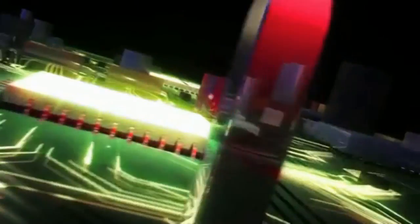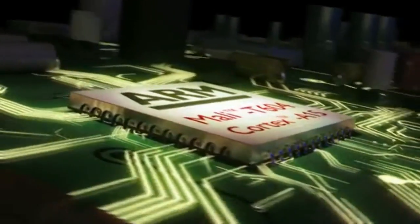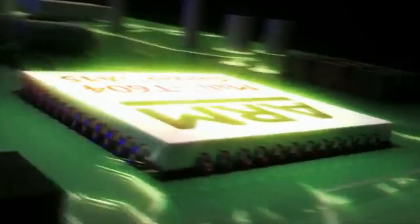The main thing getting people excited is the GPU. In the original Galaxy Note, Galaxy S2, and Galaxy S3, we all had the Mali 400, and that was a pretty good processor. But the Mali T604 coming in the new Exynos 5 chip promises four to five times the performance of the old GPU — that's going to be absolutely insane.